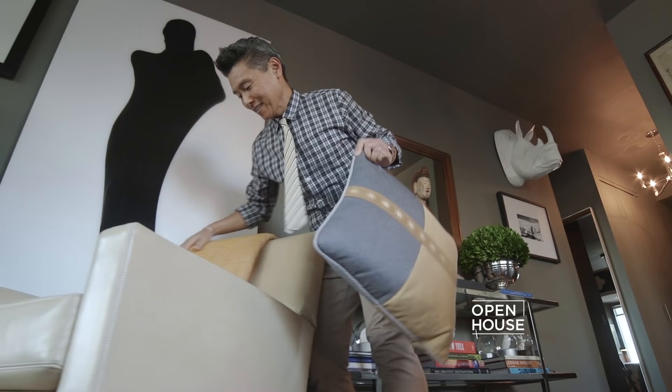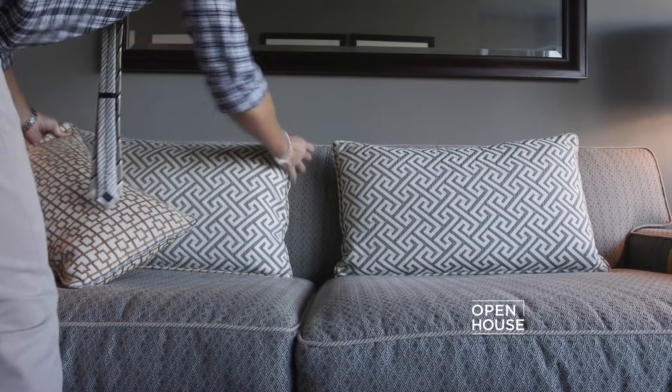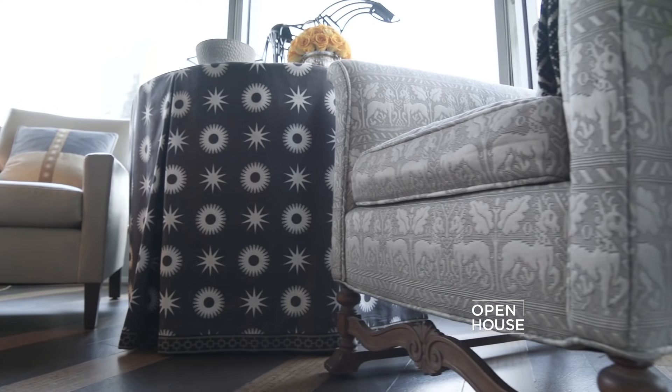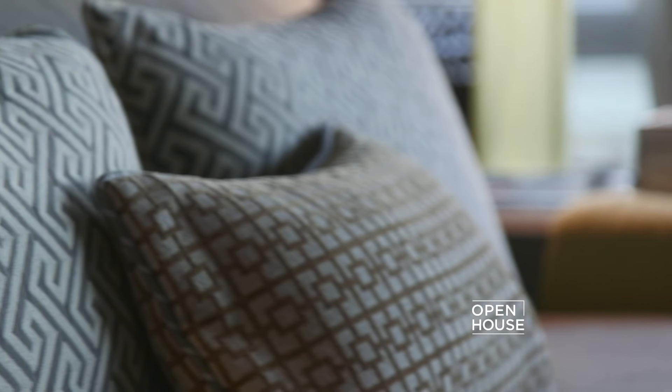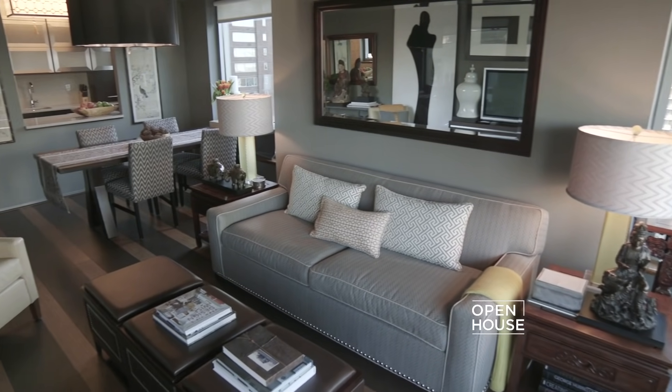I've layered in a couple of different ways. One of the most important is using pattern — you can see I've employed it on almost every surface in the home, from the floor that has an embedded stripe, to the chairs, the upholstery, and the throw pillows. I've got pattern throughout this entire space, but I've made sure they're all playing together within the same color palette. This helps it really feel pulled together.